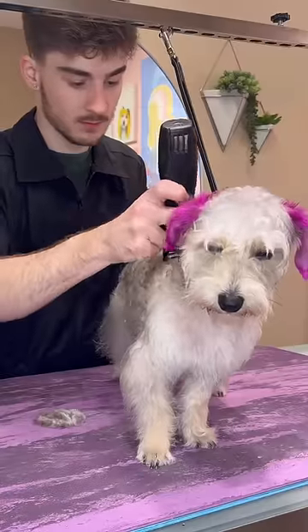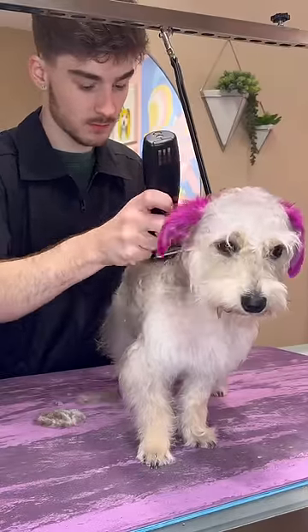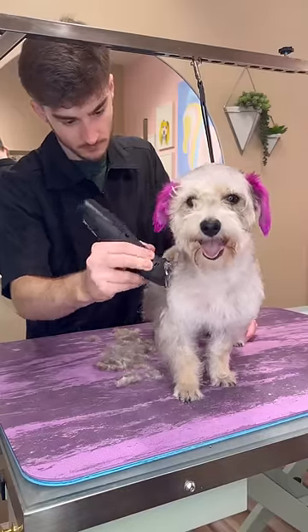I let it sit and rinse her all off. Her mom wanted a schnauzer pattern for her haircut. In the future, I'd like to do a really nice, cute, rounded muzzle on her.